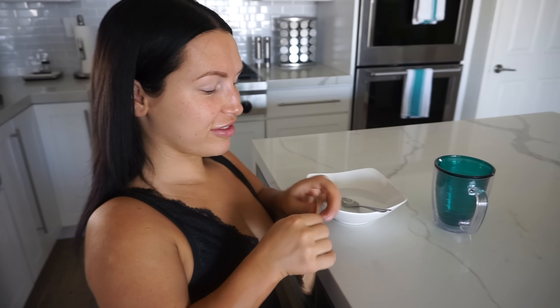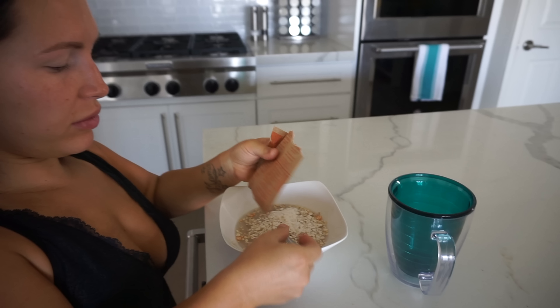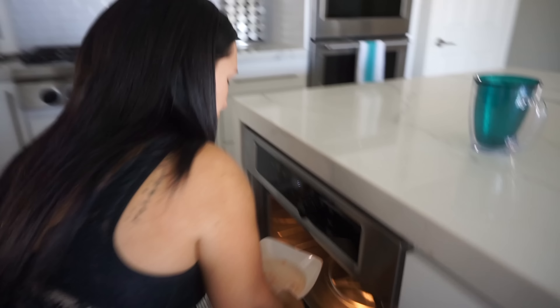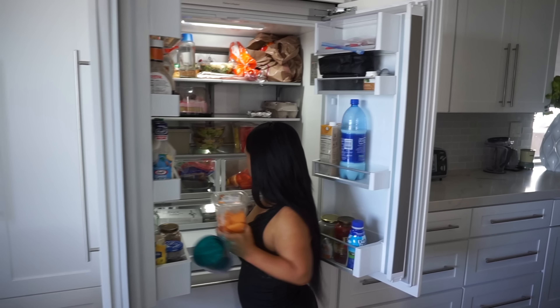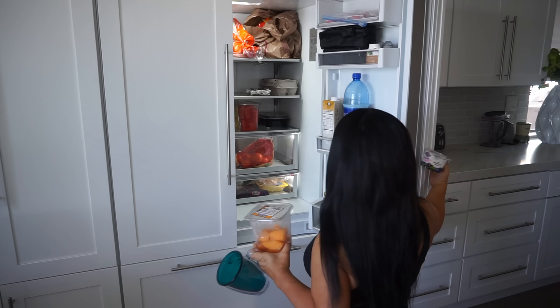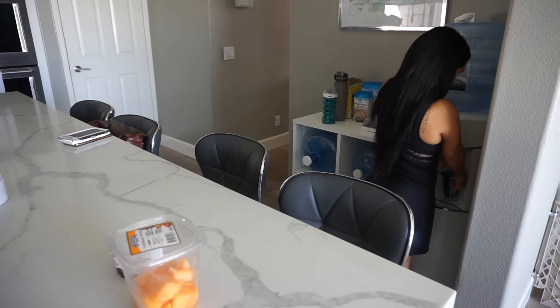For breakfast, I usually have my juice and cream oatmeal — I just mix it with a little bit of water and put it in the microwave for a couple of minutes. Then I get my fruits; today it was cantaloupe, and my Greek yogurt. I usually don't drink coffee because I don't like the taste, and I don't drink a lot of orange juice because it has a lot of sugar, so I drink a lot of water for breakfast.